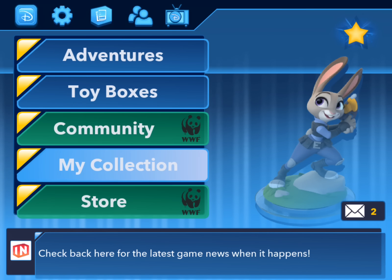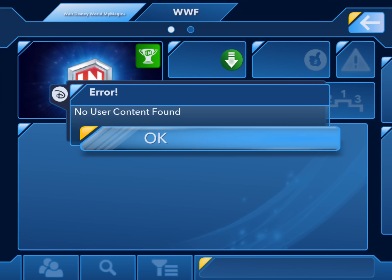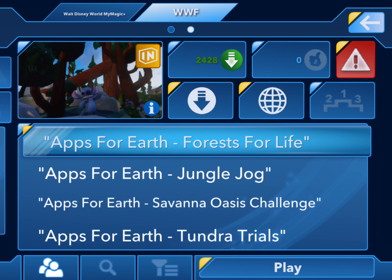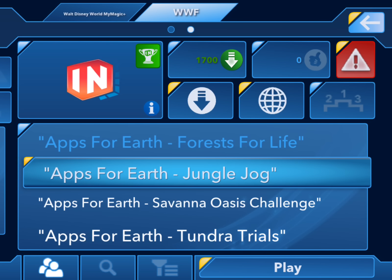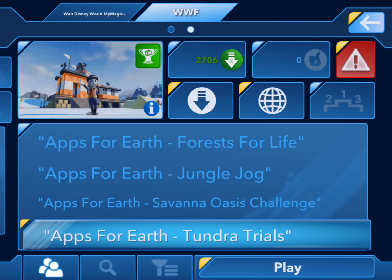If we go back out to the main menu, there are also some great community toy boxes featured in the app for the WWF, all about making the Earth a better place. If you click up at the top where it says WWF — Apps for Earth — there are four toy boxes: A Forest for Life, Jungle Jog, Savannah Oasis Challenge, and Tundra Trials. Four featured toy boxes, special access just for the app, just for WWF.